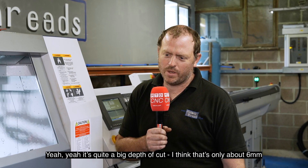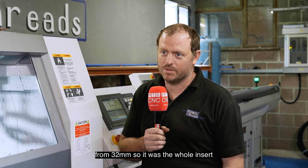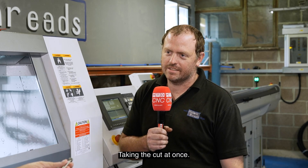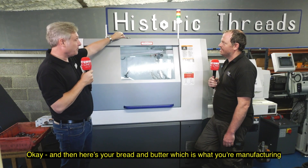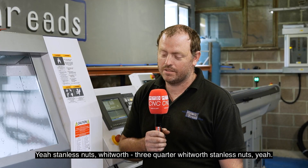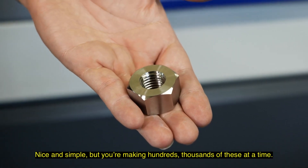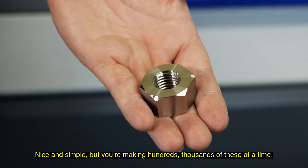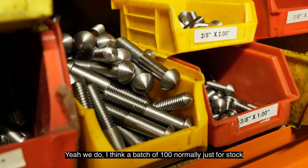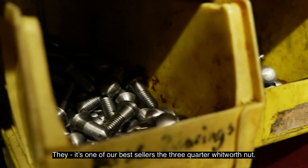It was quite a big depth of cut — that's only about 6mm from 32mm, so there was a whole insert taking the cut at once. And here's your bread and butter, what you're manufacturing at the moment. Yeah, stainless nuts — three-quarter Whitworth stainless nuts. Nice and simple, but you're making hundreds, thousands of these at times. We do — a batch of about a hundred normally just for stock. It's one of our best sellers, the three-quarter Whitworth nut.